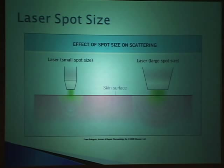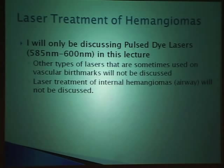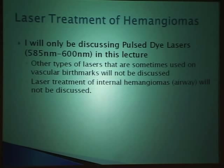I'm only going to be discussing the 585 to 600 nanometer range pulse dye laser. I'm not going to talk about YAG lasers, Alexandrite lasers, or other lasers sometimes used to treat vascular lesions considered second-line. I'm also not going to talk about the lasers used to treat airway hemangiomas. Pulse dye lasers were initially designed to treat port wine stains—those flat capillary malformations that are a different type of vascular birthmark than the proliferating hemangioma.